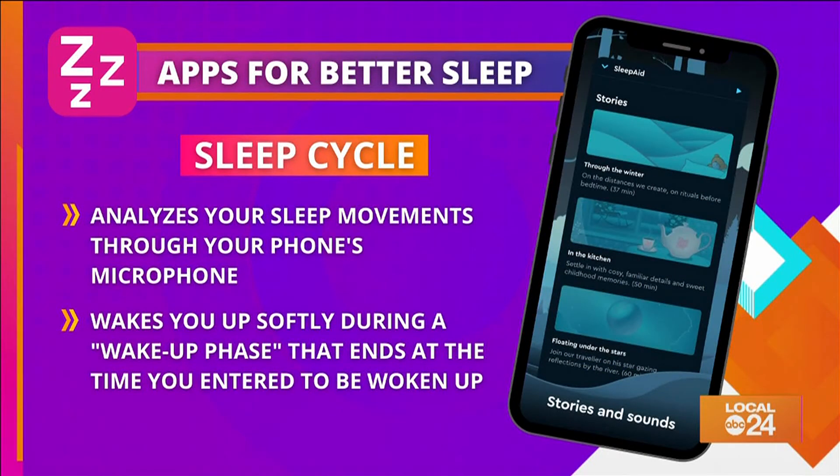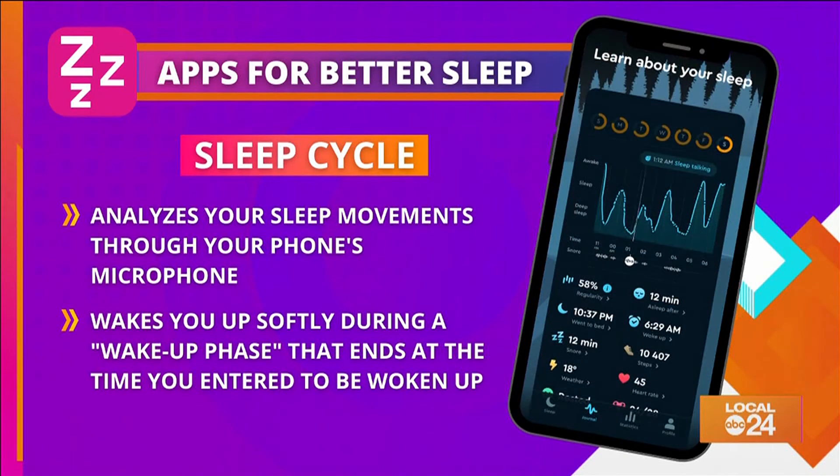The next app is Sleep Cycle. It's a smart alarm clock that analyzes your sleep movements through your phone's microphone. Once you set your alarm and wake-up window, the app wakes you up softly during a wake-up phase that ends at the time you set to be woken up.